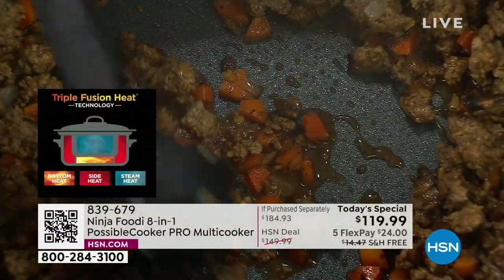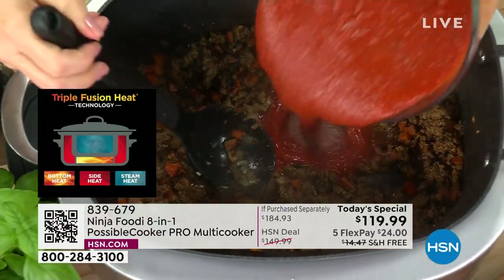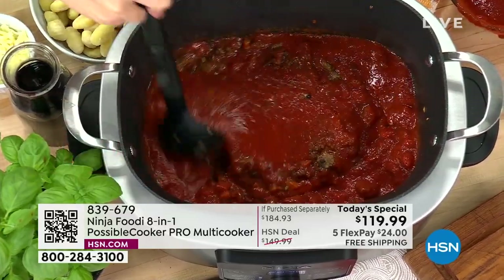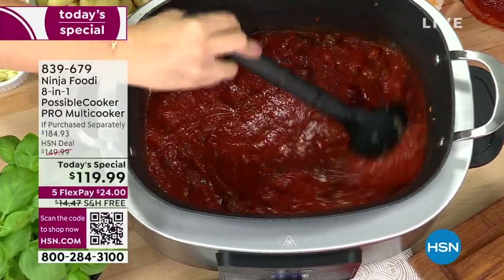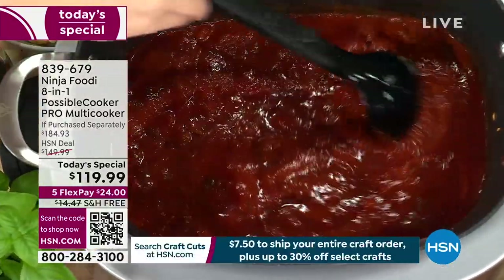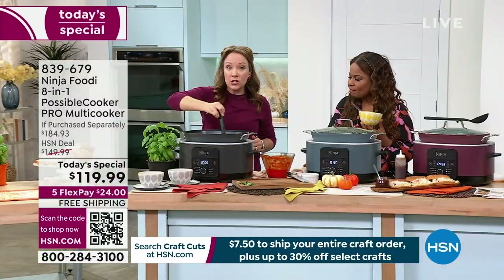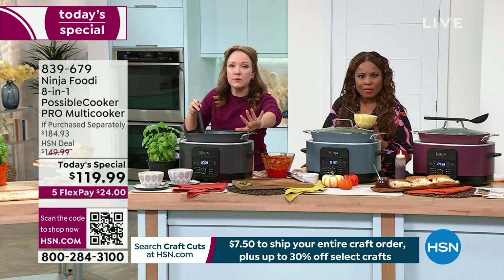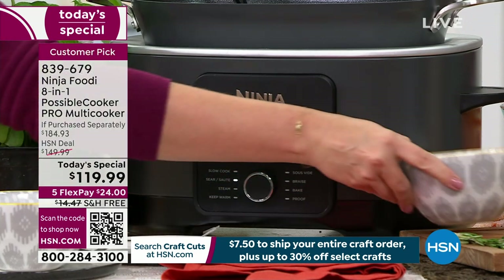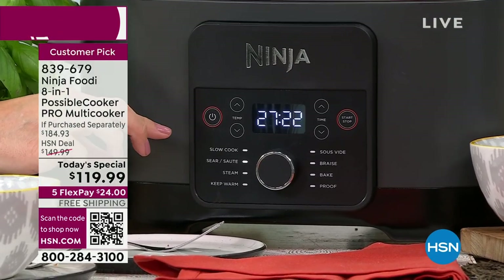Here you go — let me show the camera how the steam works. We were talking about that triple fusion heat and how great this is for baking. Look at the texture on this focaccia — that is the triple fusion heat with the steam. You're getting that nice golden brown crust on the bottom, but also a really moist, delicious bread. This has been another fan favorite today. Can your slow cooker do this with bread? It is baking season too.